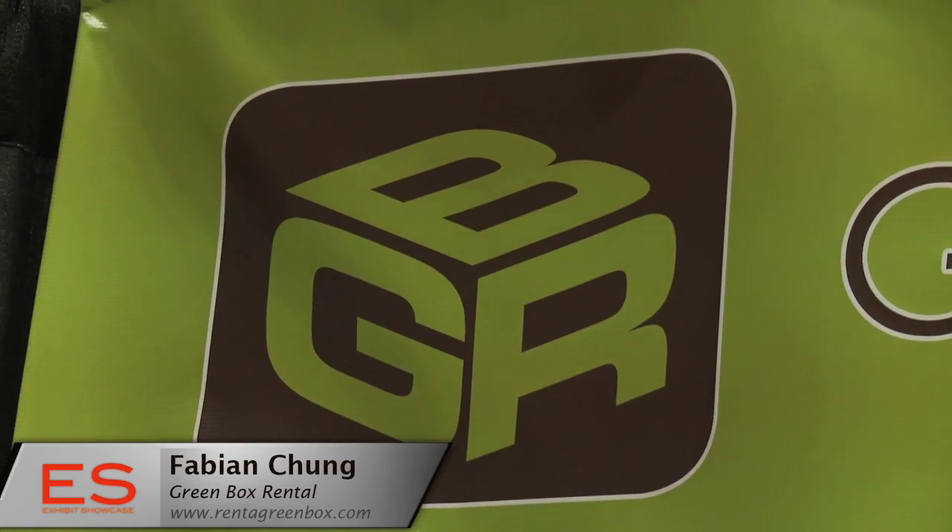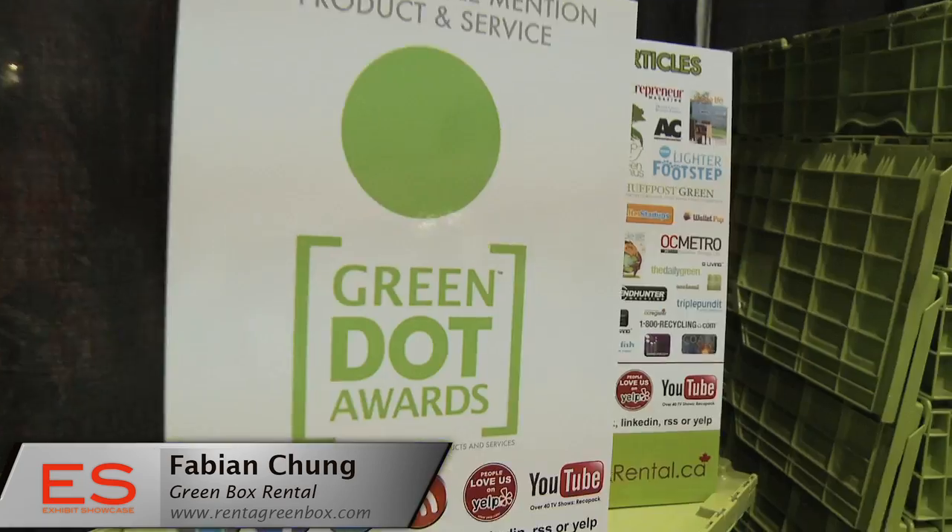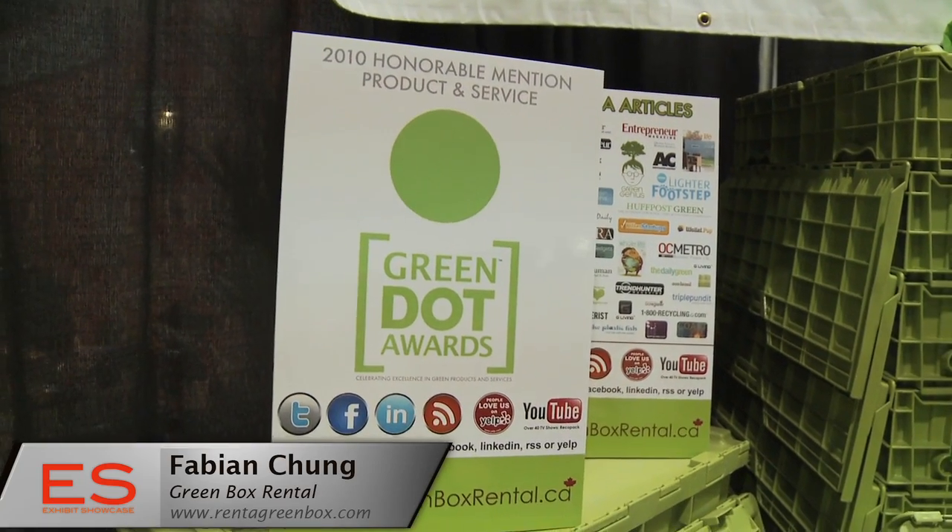Now why would I want to use Green Box Rental? By using our service, you save time, you save money, and you save our planet. What we do is we deliver the boxes to you, you pack and move, and then we pick them up. You don't have to drive around looking for boxes, taping them up, and disposing of them afterwards.